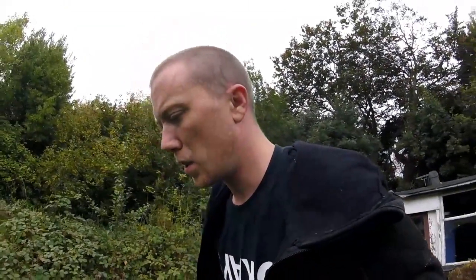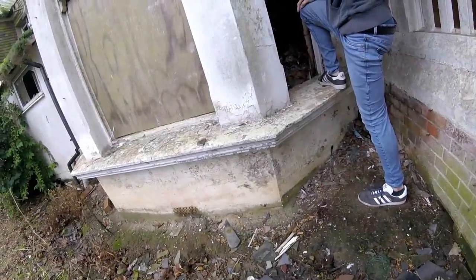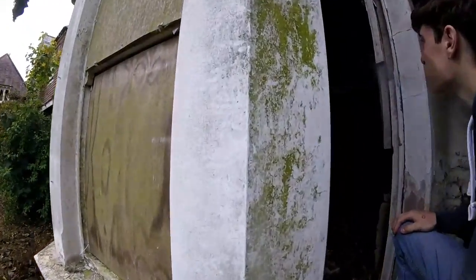Today we've come to an abandoned school, possibly a school for the children of servicemen, because I keep seeing Air Force logos. Let's go around and take a look.